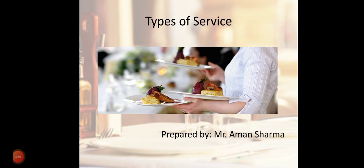Good morning to all. Myself Amani Sharma, Assistant Professor in Hotel Management Department at RPIT Campus, Karnal. Today our topic is Types of Service.